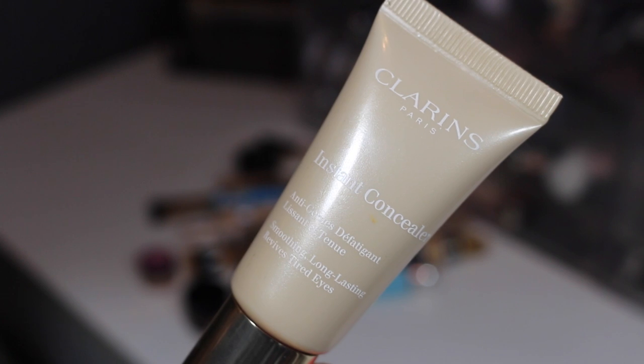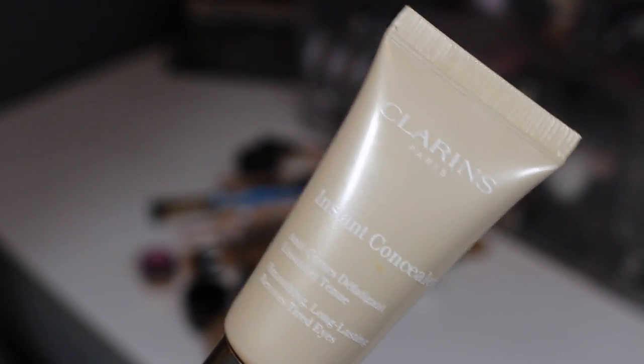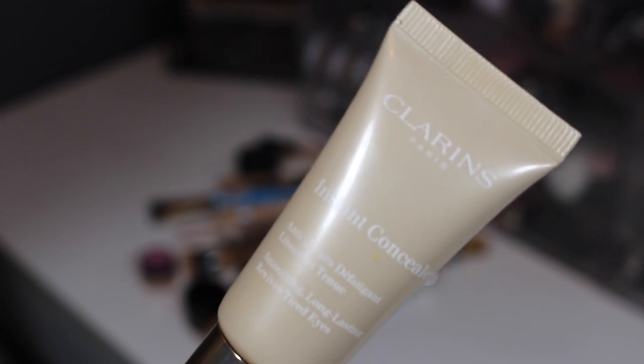From Clarins, this is their Instant Concealer. I really really like this — great for the under eye, lots of product — so I'm going to be holding on to it. I'll leave all the shades and colors down below.